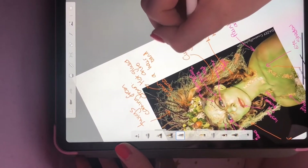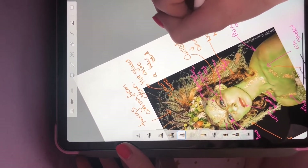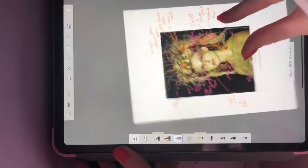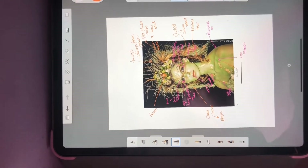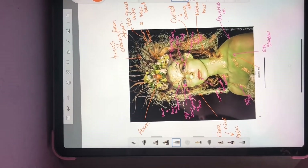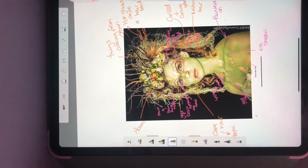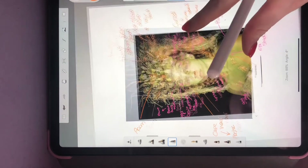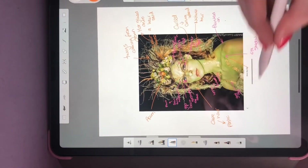Maybe with a curling wand. So there's my image for now with all my information on it. And you can see that I've deconstructed everything and tried to show how they've done their makeup.